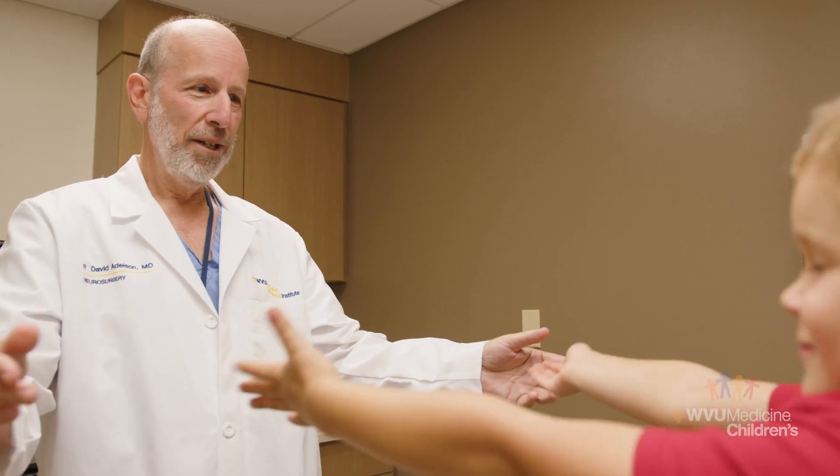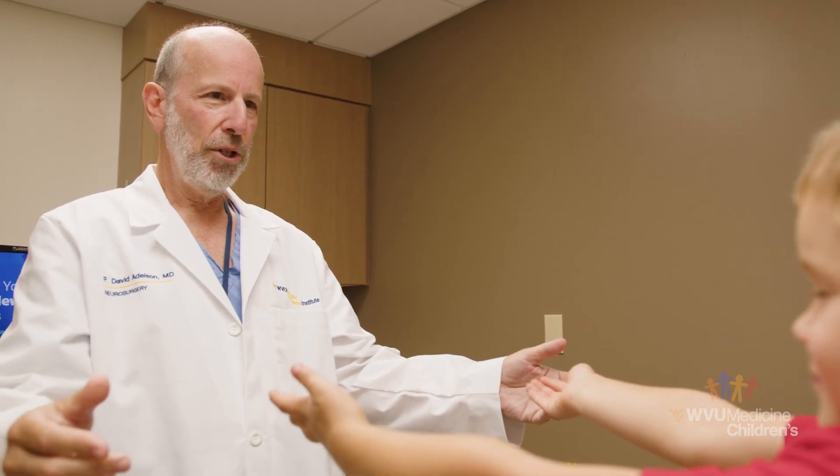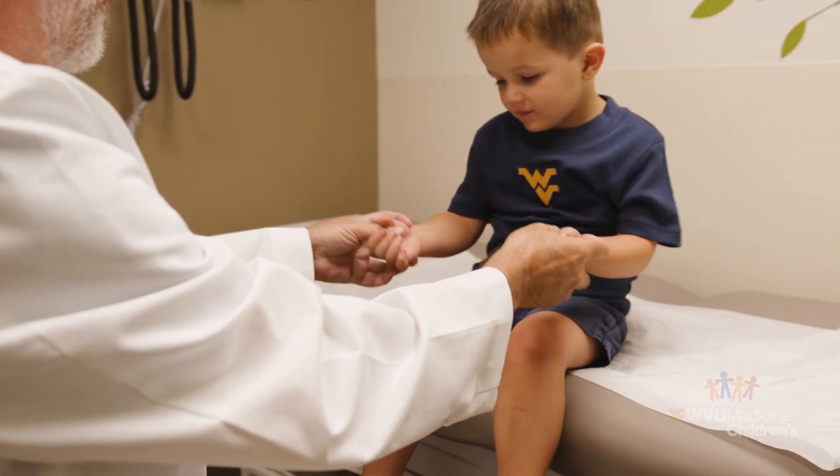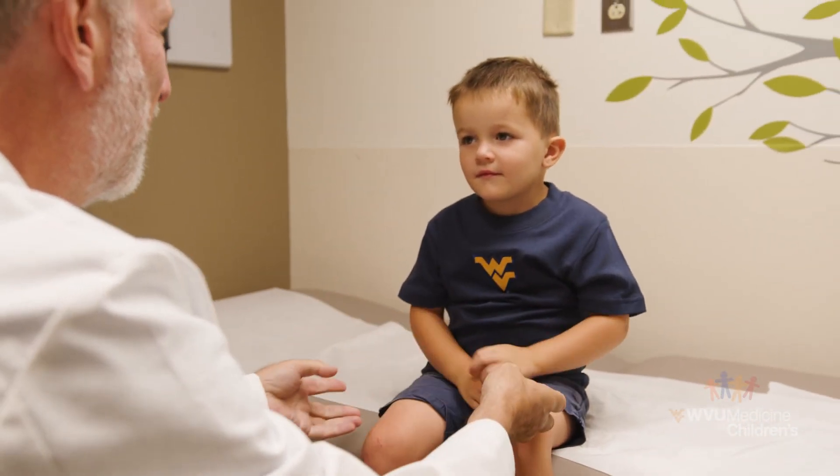We like to see the children as early as possible, but many times we're trying to determine whether the nerves are going to recover on their own or not. We usually make that determination by around three or four months after the injury. The sweet spot for determining surgery versus continued observation is in that four to six, four to eight month range.